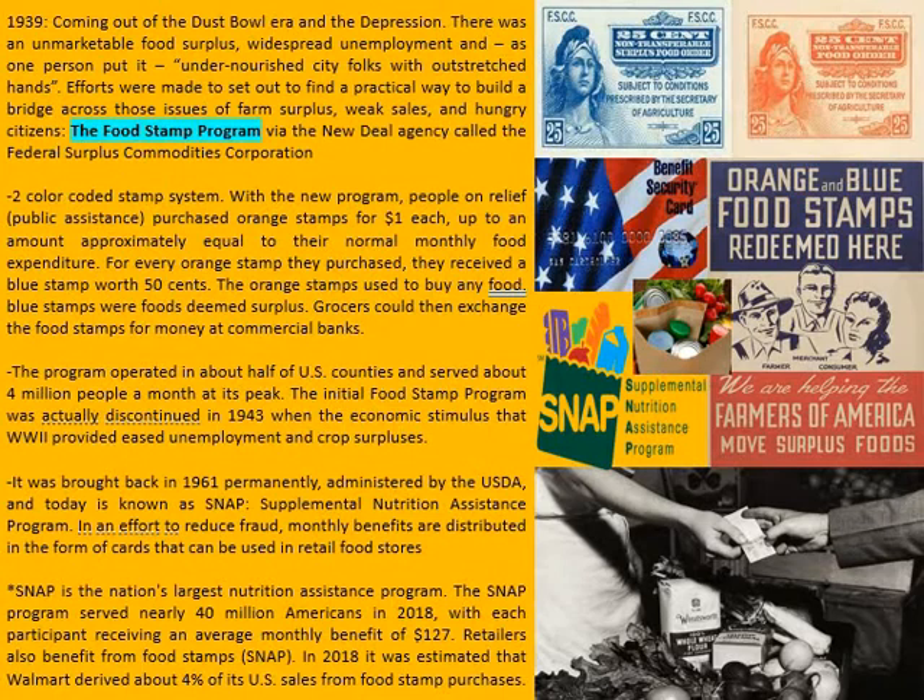It was discontinued because there was an economic surplus caused by World War II that eased unemployment and crop surplus — nothing like a good war to get the economy going. It was brought back permanently in 1961, administered at that point by the US Department of Agriculture, which still administers that program today, and it is known as SNAP.